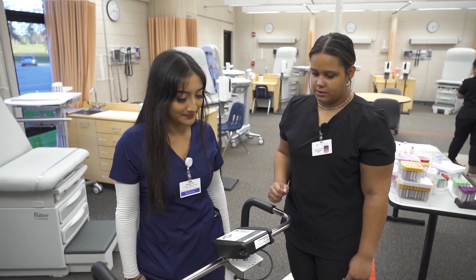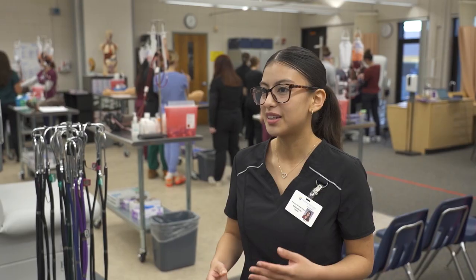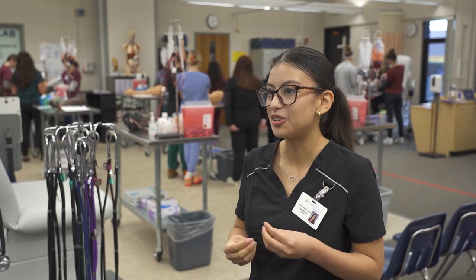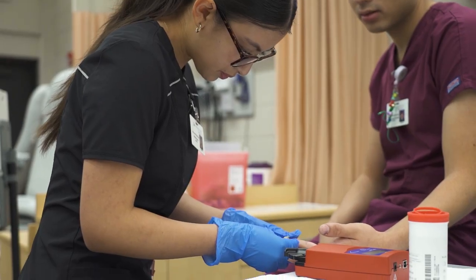I will be able to go work in a clinical facility and really be there and get to know the patient. You get to do the labs, you get to learn so many new things, but you get to learn it right now and it prepares you for your future.